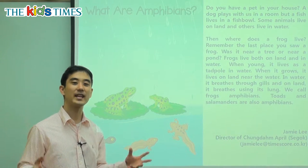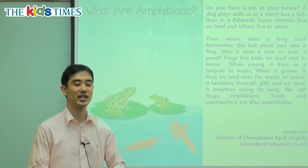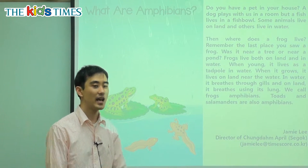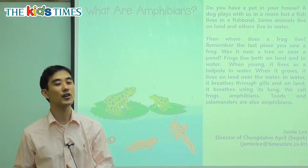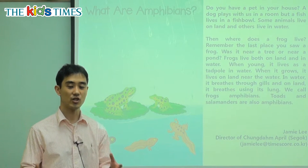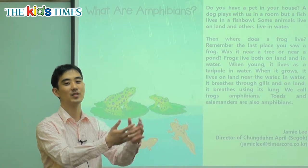We have many kinds of animals in the world. We have land animals like cheetahs, lions, tigers, and elephants. And we have water animals like turtles, fish, sharks, dolphins, and whales. These are water animals and land animals.